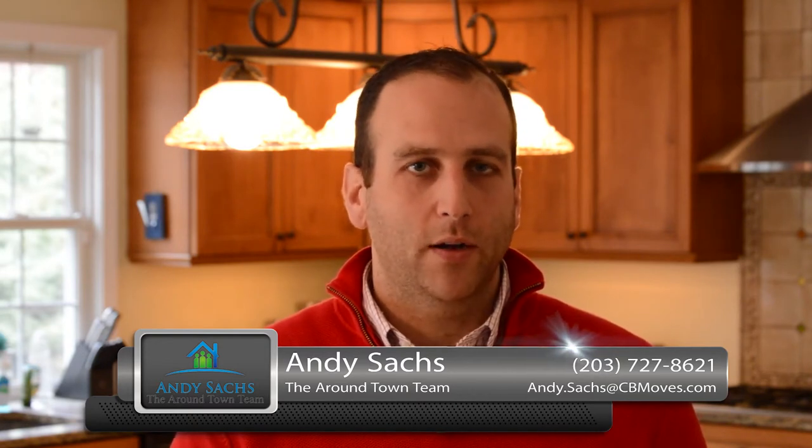Hi everybody, Andy Sachs here with Coldwell Banker and the Around Town team for our first installment of the month of January of our twice monthly video blog series. First and foremost, Happy New Year everybody. Welcome to 2016.